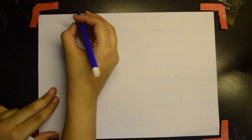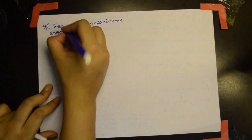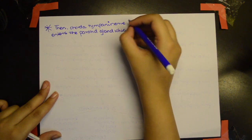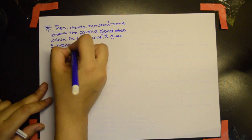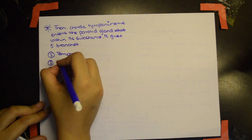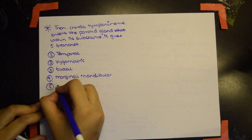After giving out these three branches, the facial nerve enters the parotid gland substance, within which it gives out five branches that supply the facial muscles. These five branches are: the temporal nerve, the zygomatic nerve, the buccal nerve, the marginal mandibular nerve, and the cervical nerve.